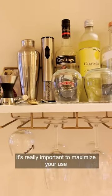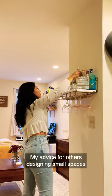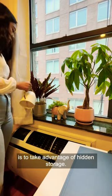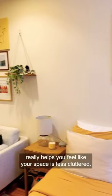When it comes to storage in a small apartment, it's really important to maximize your use of vertical space. My advice for others designing small spaces is to take advantage of hidden storage. Having a place for everything that can kind of be out of sight when you're not using it really helps you feel like your space is less cluttered.